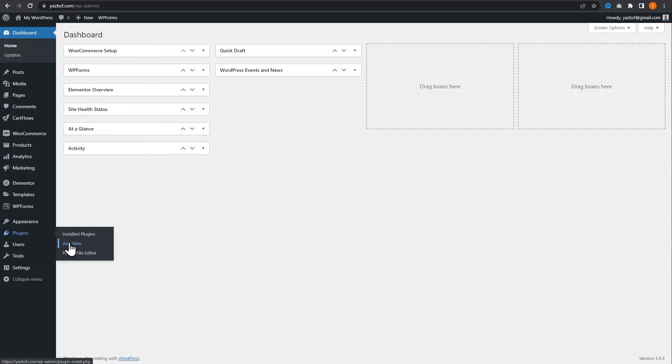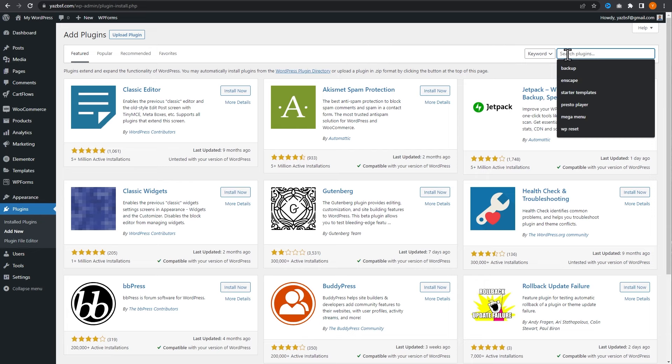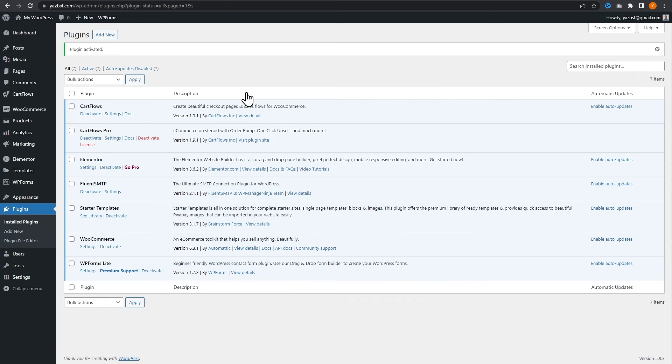From there, on the right hand side, we want to search for Fluent SMTP. The one we want to use is Fluent SMTP right here. WP Mail SMTP is also a great option to consider, but in this video I'm going to use Fluent SMTP because I really like the features they have with this plugin. So once we have it, we can press install now and then activate.